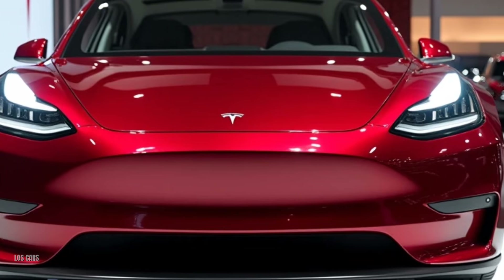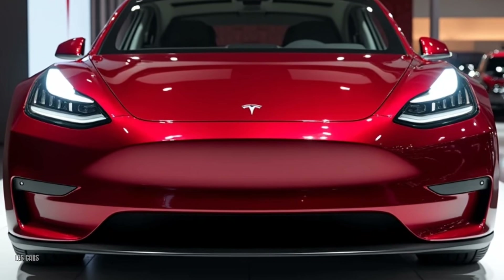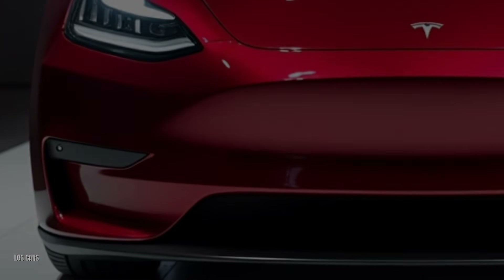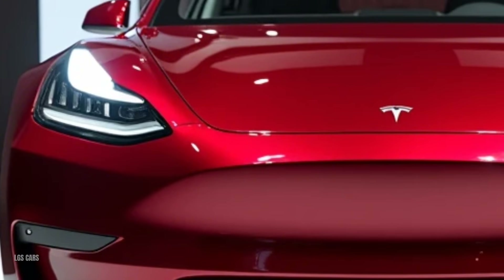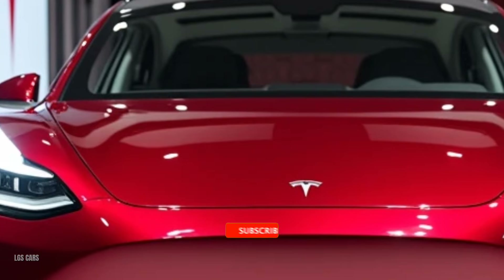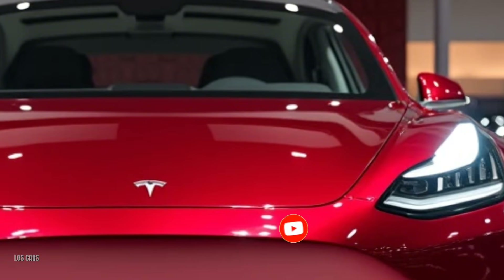The Tesla Model Y 2025 is more than just an electric vehicle — it's a vision of the future brought to life. With its advanced features, exceptional performance, and sustainable focus, it's the ultimate choice for those looking to embrace the EV revolution without compromising on luxury or versatility. What do you think about the Tesla Model Y 2025? Share your thoughts in the comments and don't forget to subscribe to LGS Cars for more exciting reviews and updates.